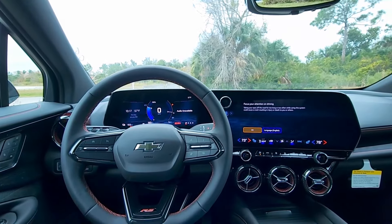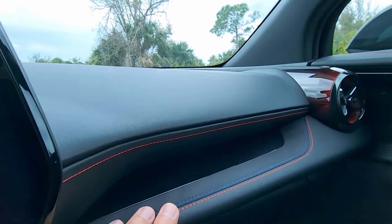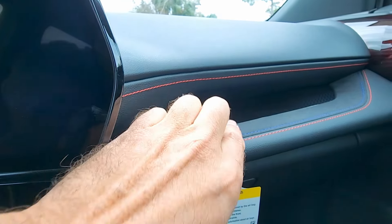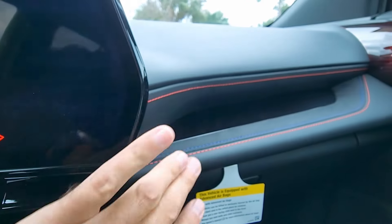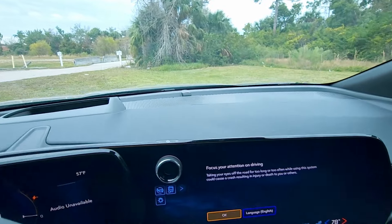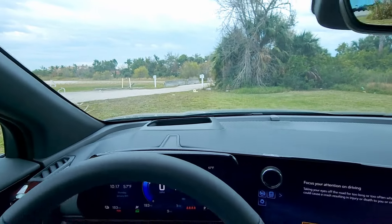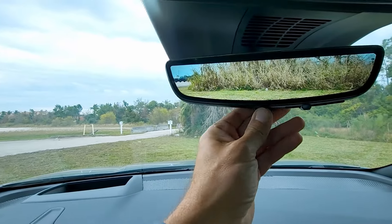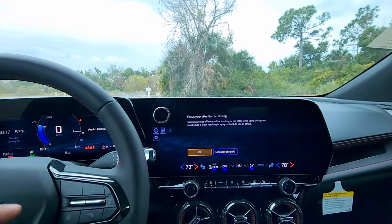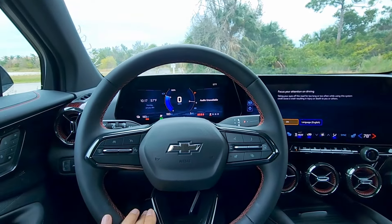Here's the interior of the 2024 Chevy Blazer EV. The dashboard trim uses micro suede and soft-touch materials — really nice quality. There's a head-up display projected on the windshield, an electronic rearview mirror you can toggle on or off, and then the main screen: 17.7 inches, which Chevy says is the largest in its class.